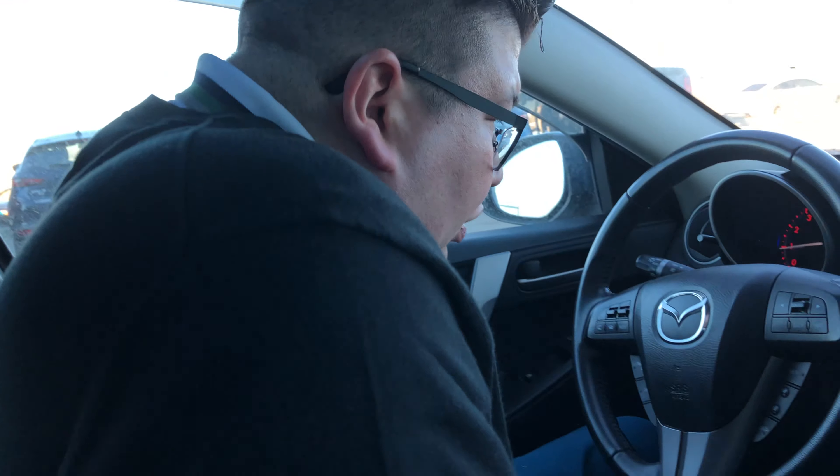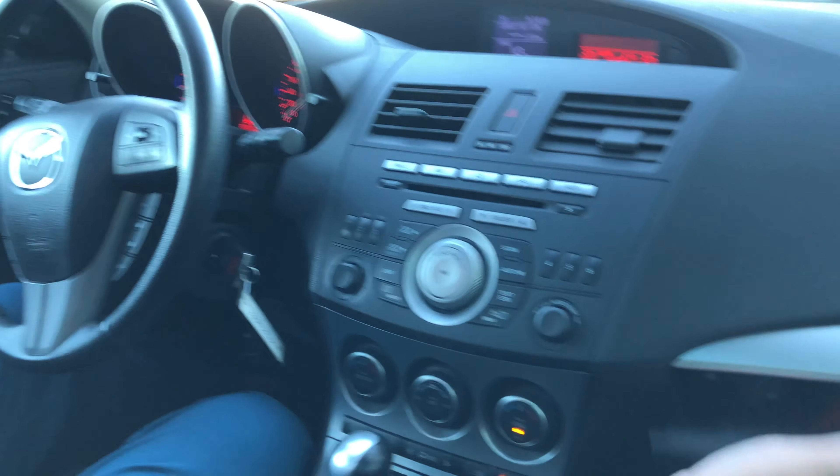And you got the moonroof slash sunroof — I'm going to put this down so I don't bang my head on the way out. Air conditioning, glove box, console — everything nice and easy. Even auxiliary output so you can listen to music.